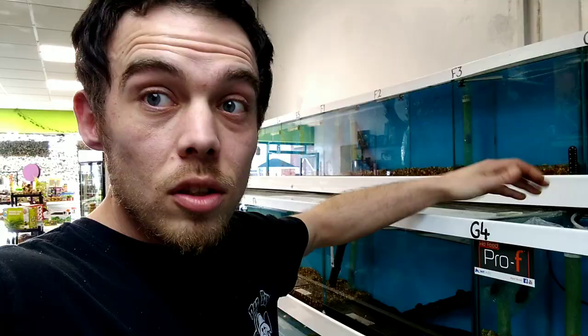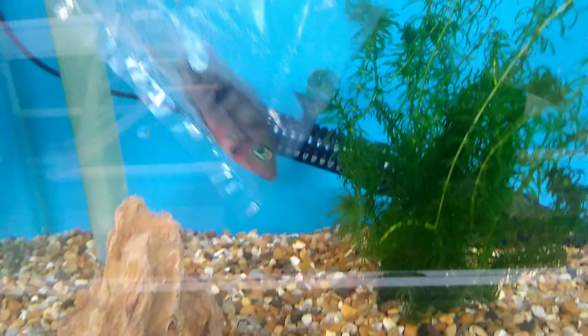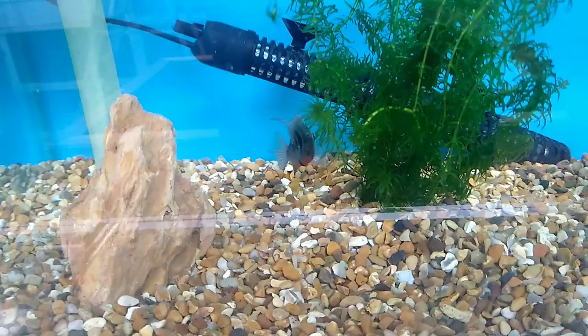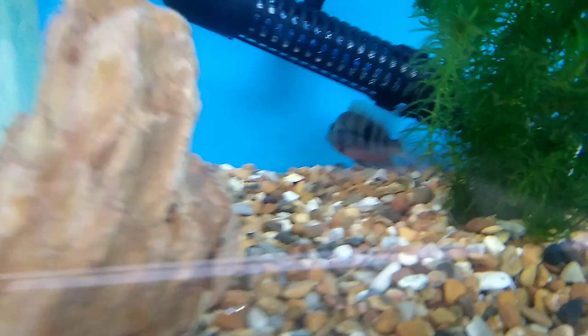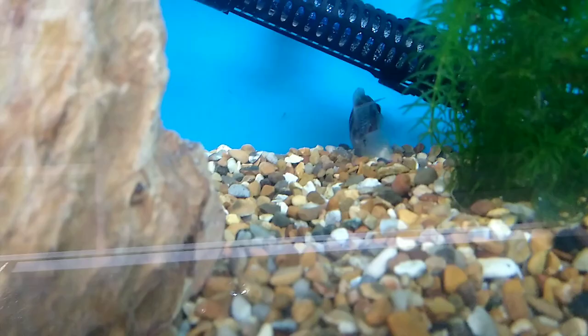We've just done the final dunk so now we can release the firemouth cichlid. He's having a little bit of a spaz so we're doing it as quick as we can — there you go, you're free! Have a little swim around. The plant is there so he can go and hide and doesn't feel so exposed. What a lovely little fish.